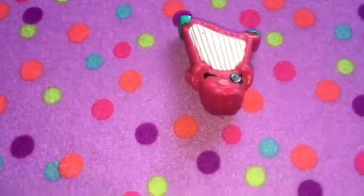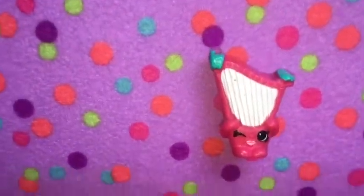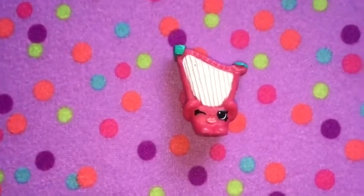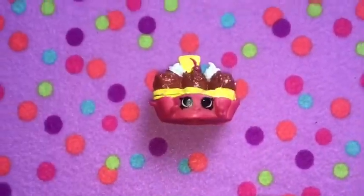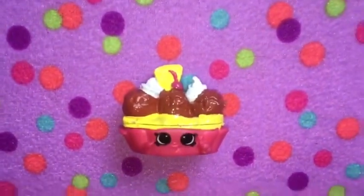Next we have Hillary Hart. She's very tall, pink, and she's a really pretty instrument. I really like her lipstick that she's wearing, and I love that she's winking. Next is Banana Splitty. She is so cute and she looks delicious. I love how they created her.